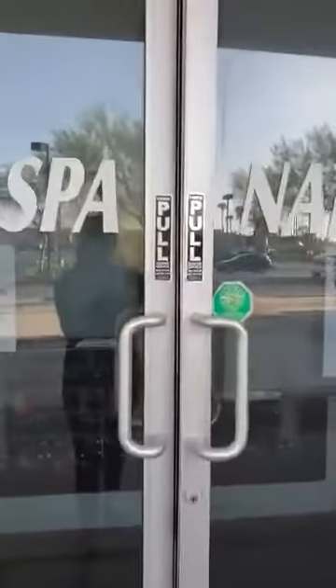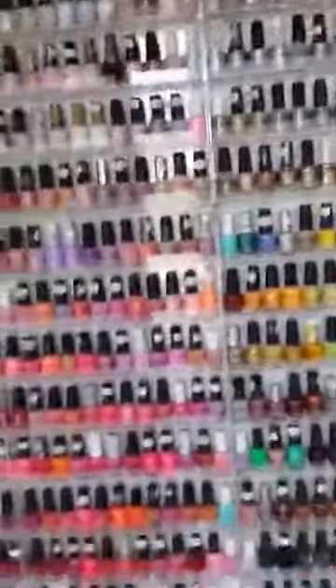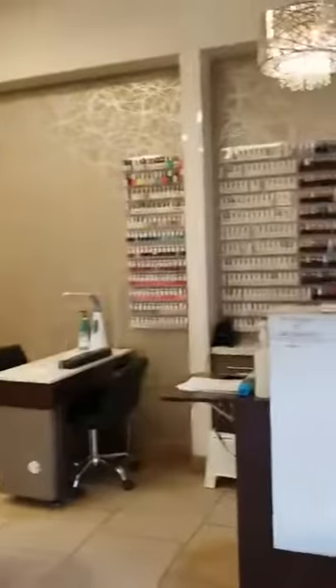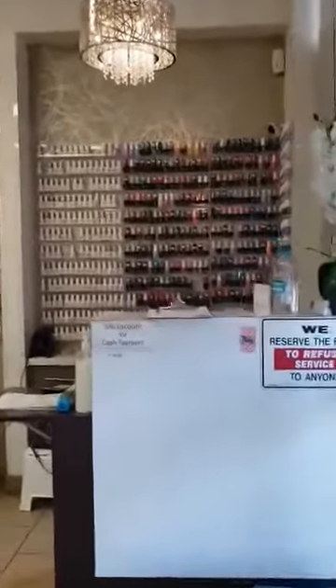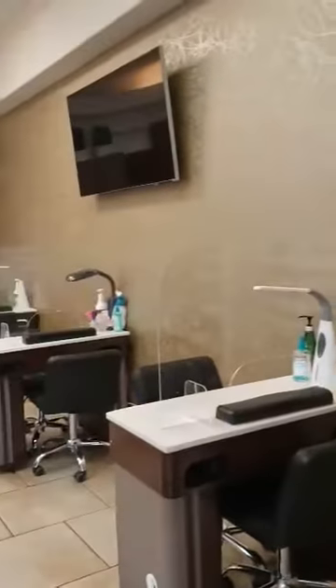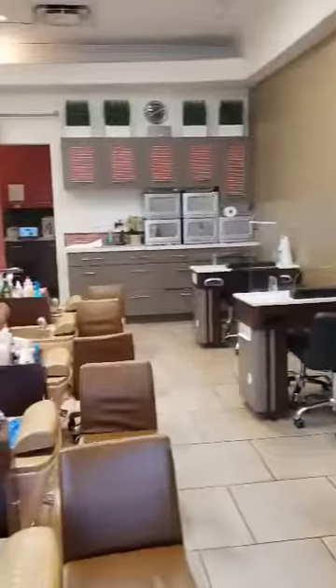I'm vlogging. Good morning. Here's the shop. It's early in the morning, so there's no client yet. I just arrived here waiting for my client. Welcome to my shop.